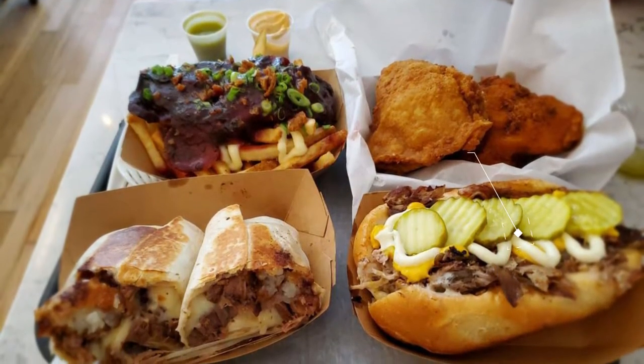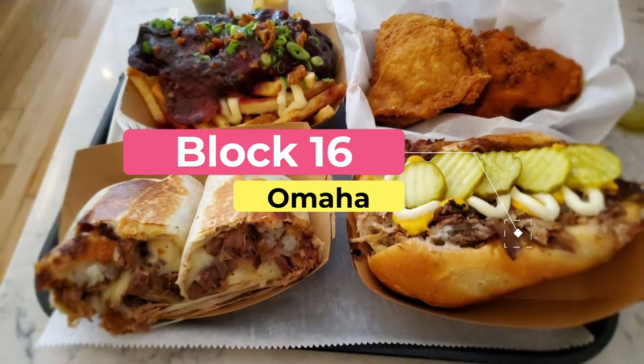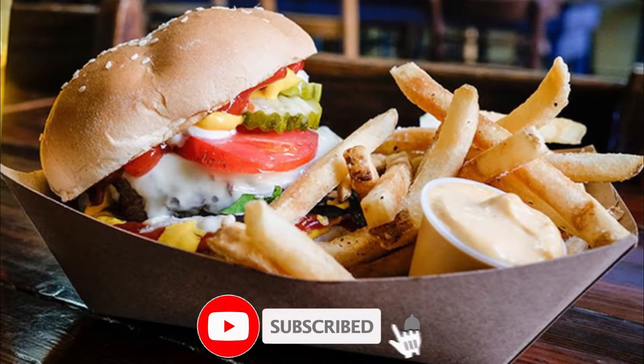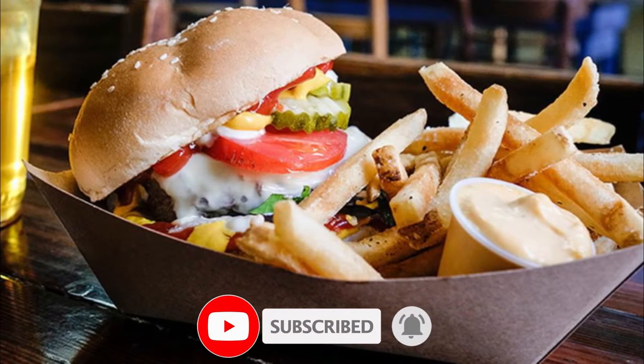Number one: Block 16. The multi-award winning Block 16 is a popular eatery featuring farm-to-table street style fare infused with international flavors. Locally owned by Paul Urban and Jessica Joyce, this restaurant seeks out the best quality ingredients from local sources.